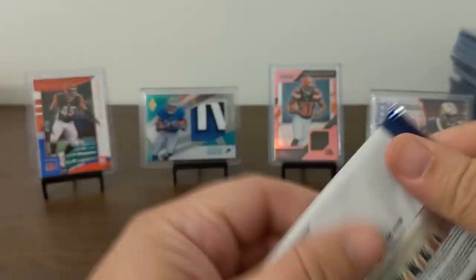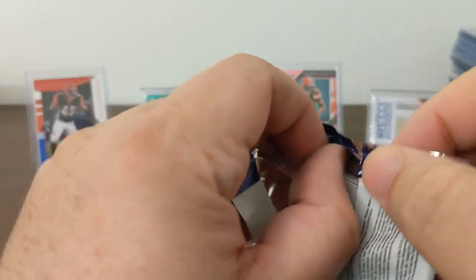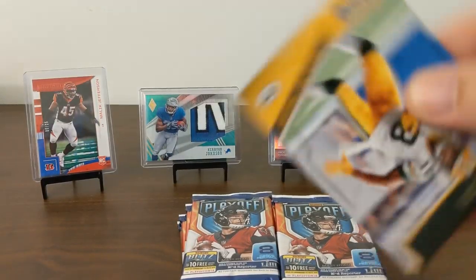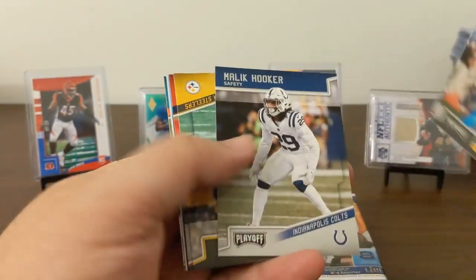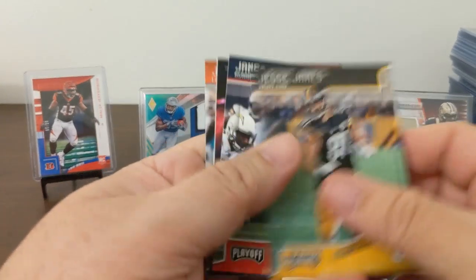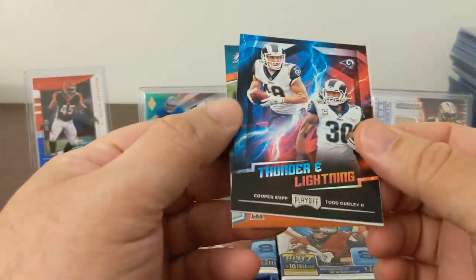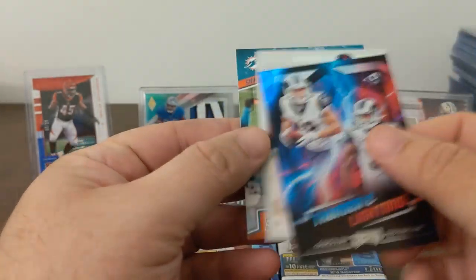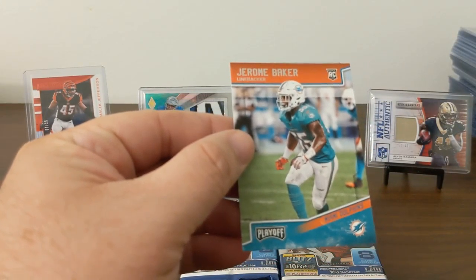One mem, one auto. Alright — Randall Cobb, Tori Smith, Malik Hooker, Jesse James, James White, Thunder and Lightning Coop Gurley, NFL Playoff Heroes Eli Manning, and Jerome Baker Rookie.